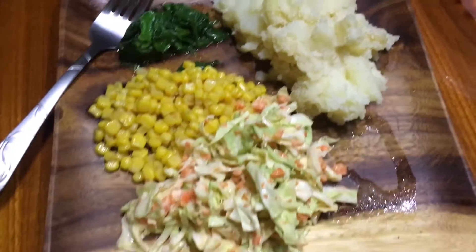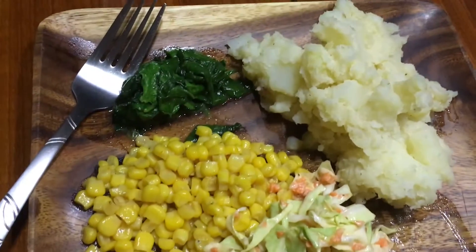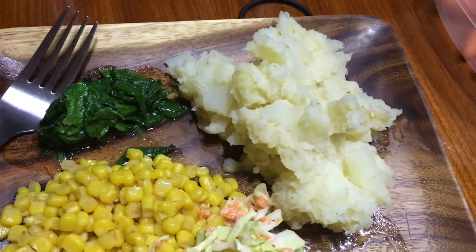Back into dinner video making. Tonight for dinner we are having some coleslaw, some corn, some sautéed spinach, and mashed potatoes.